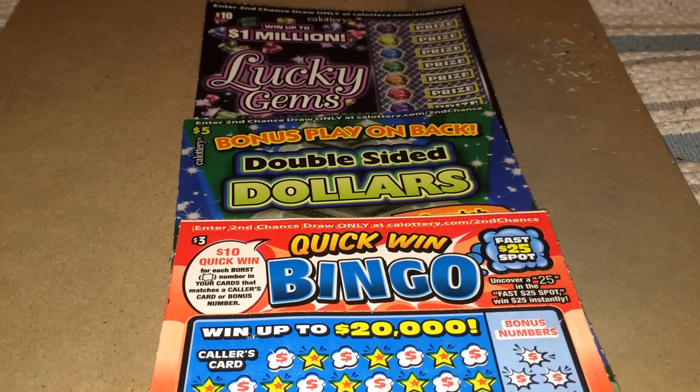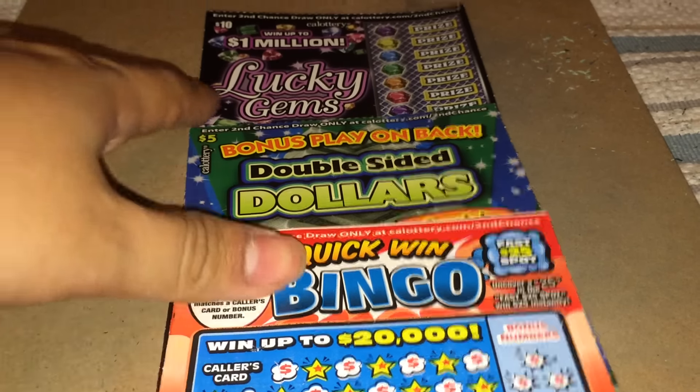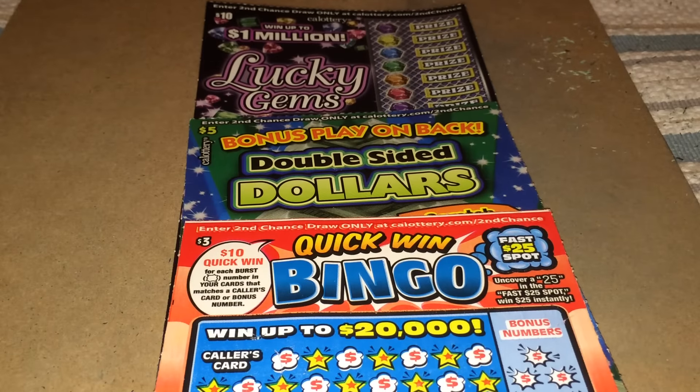Hello everyone! Today I'm playing the new scratchers for March 23rd, 2016. They came out with a $3 scratcher, a $5 scratcher, and a $10 scratcher, so in total that is $18 worth of California lottery tickets for this month.